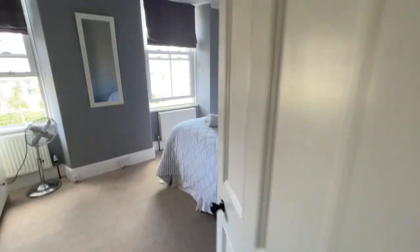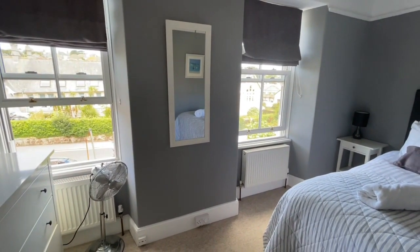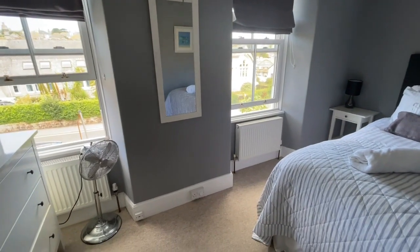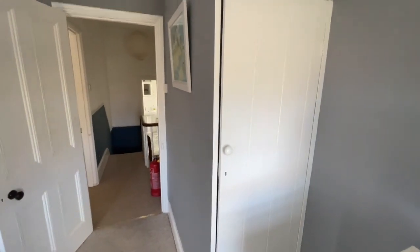Into a large front bedroom. Two windows to the front, all double-glazed, sash style so they open up. And two radiators in here. There's a little cupboard under the stairs just for wardrobe space.